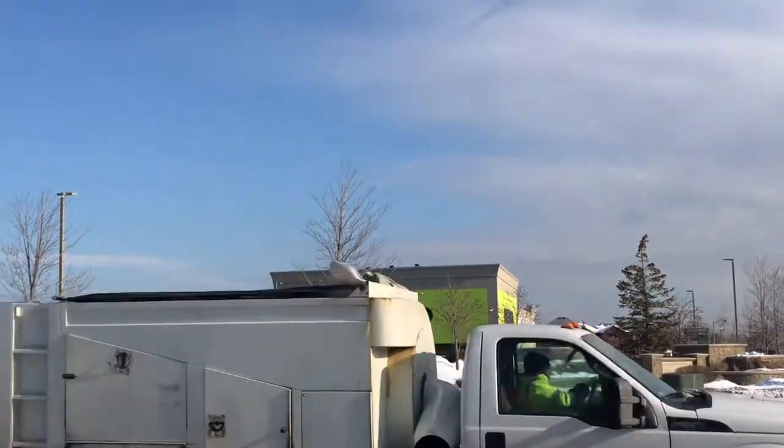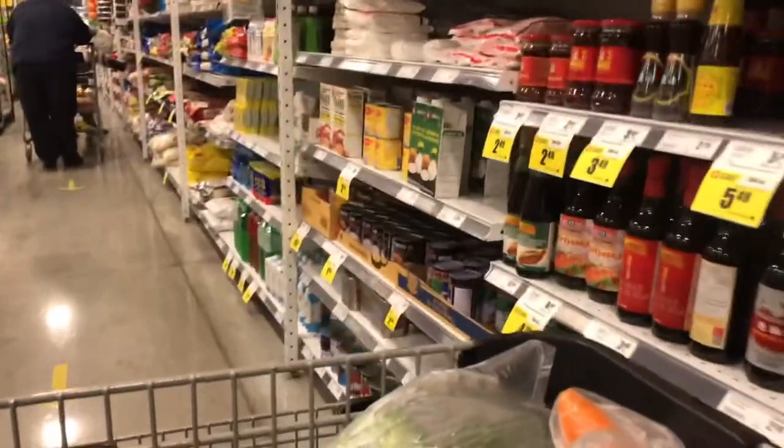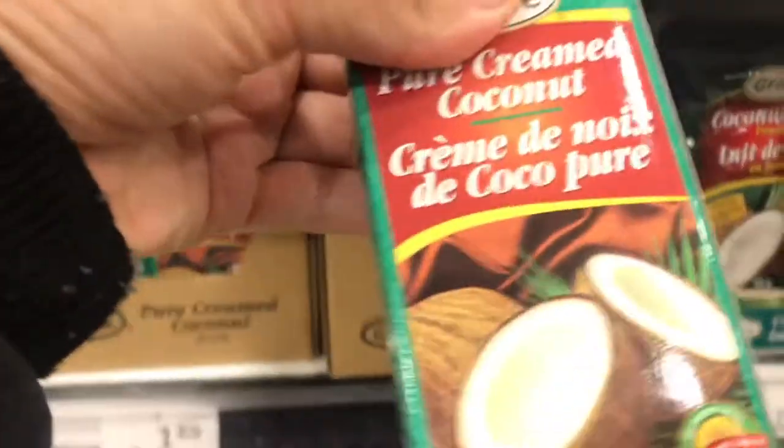Hey everyone, it's Carrie Ann Kimberly and welcome to today's What I Eat in a Day, Daniel Fast Edition.